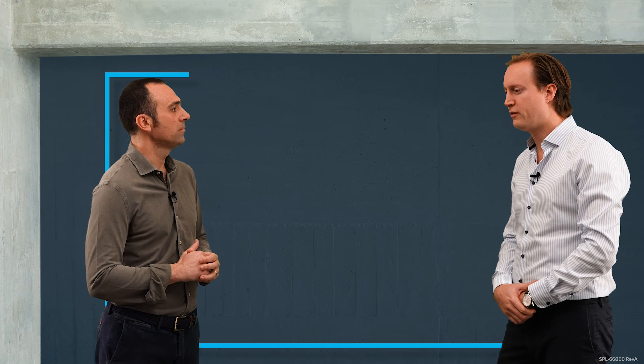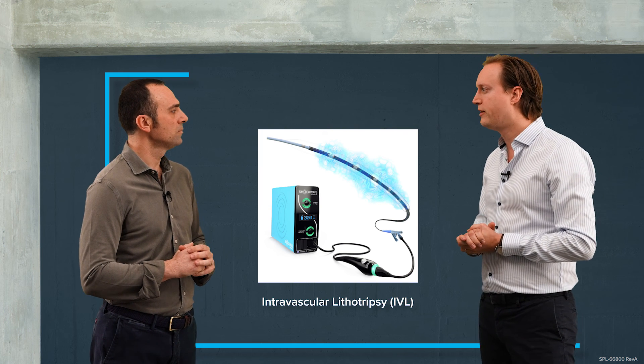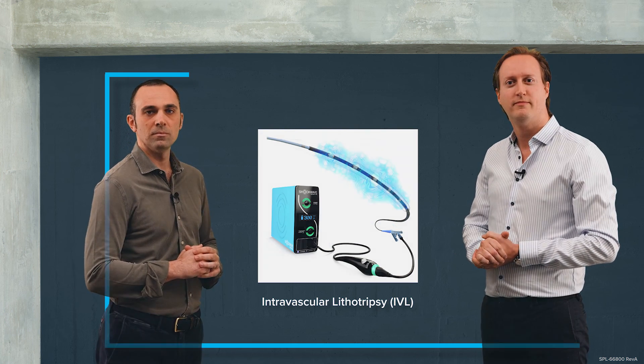So Michel, calcium still represents an issue for delivering our large bore devices — how can we solve this problem? Well Stefano, I think a technology that may help us address this problem is intravascular lithotripsy, and this is something we're going to discuss in the next chapter.